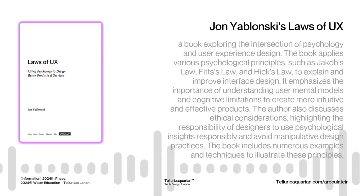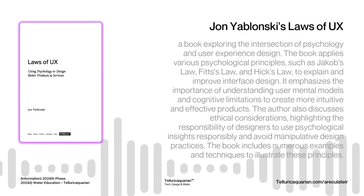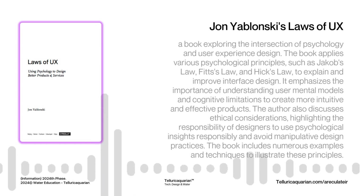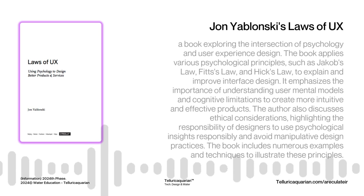Hey everyone, welcome to another deep dive, this time into where psychology and UX design kind of collide. We're going to be looking at this book by John Yablonski called Laws of UX. Just skimming through it, I'm blown away by how much of what we see online is tied to how our brains actually work. It's remarkable how often we encounter these principles in our everyday digital lives without even realizing it.